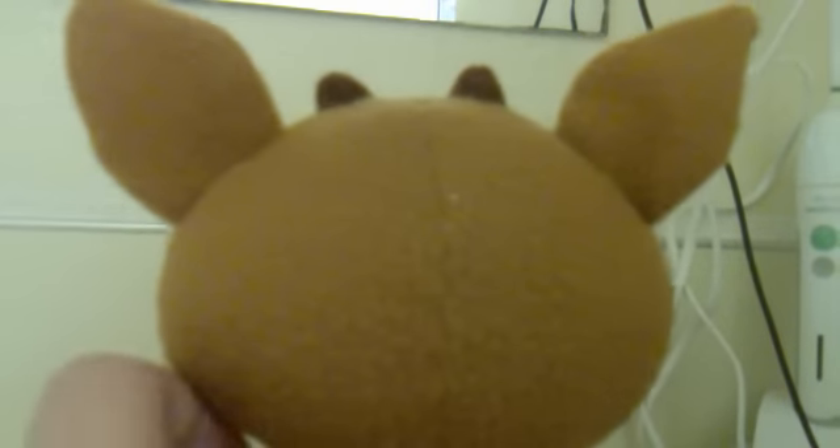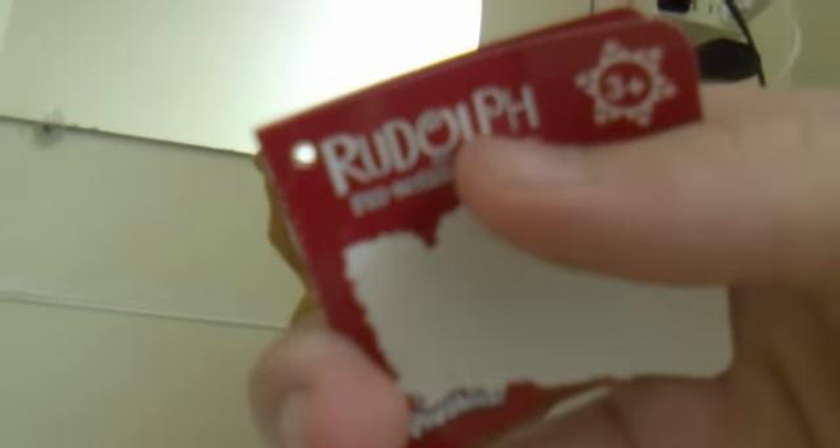This plushie looks really awesome and I really like it. I'll just take the tag off so you won't have it anymore — took the tag off. You can see that it says 'plushies' right here, and it's three-plus. I wouldn't recommend it to anyone under three-plus.